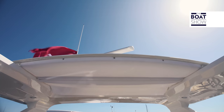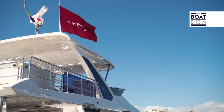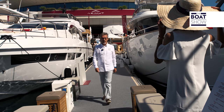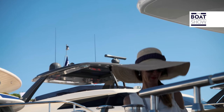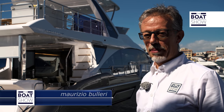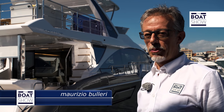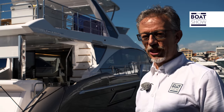This is the Yachting Festival in Cannes, a boat show where many new boats are presented every year. Even those who are not boating enthusiasts know the Azimut shipyard and its yachts. This is the new 60 Flying Bridge and you can see immediately that it is an Azimut, but you can also sense that it belongs to a new generation.